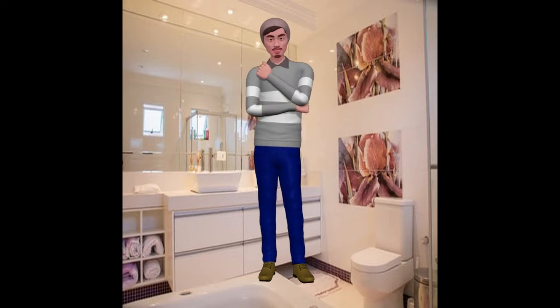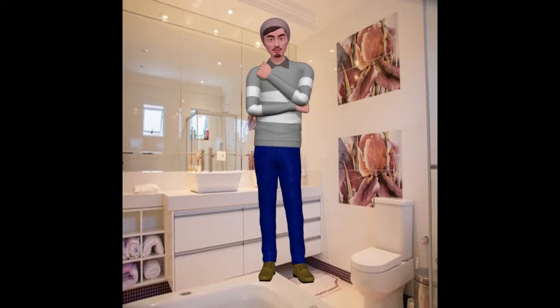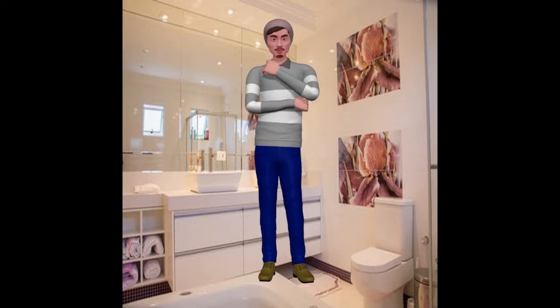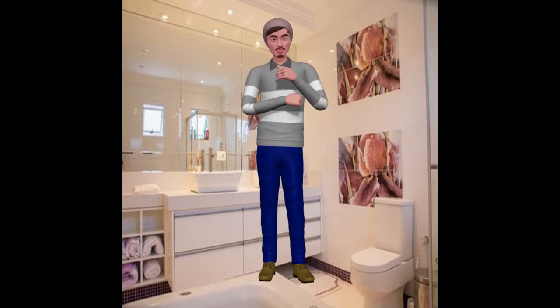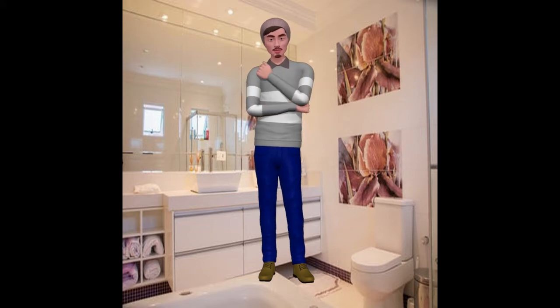Luxury toilets for sale Keith, Moray. Bathroom remodel cost. Accessible from within Keith and Aberdeen. Bathroom remodel ideas, luxury bath customer reviews, luxury bathroom vanities, luxury toilet brands, how to build a bathroom from scratch, luxury white bathrooms.